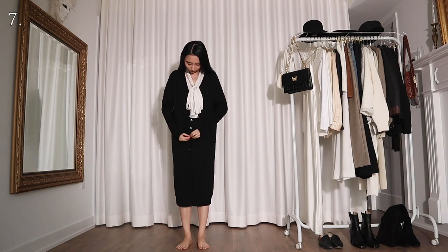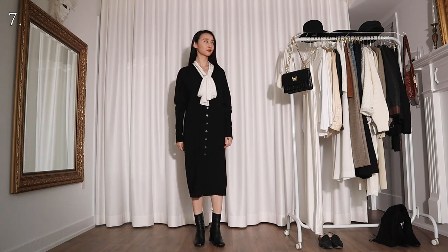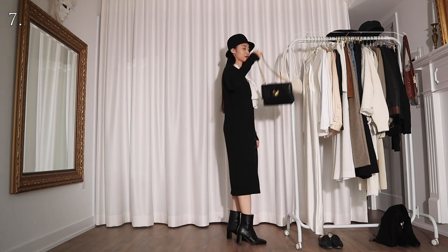For this look I'm wearing the blouse underneath a long black cardigan and I'm also accessorizing with a black bucket hat. I don't know, but I'm still getting some Coco Chanel vibe here. Maybe I should consider becoming an impersonator.